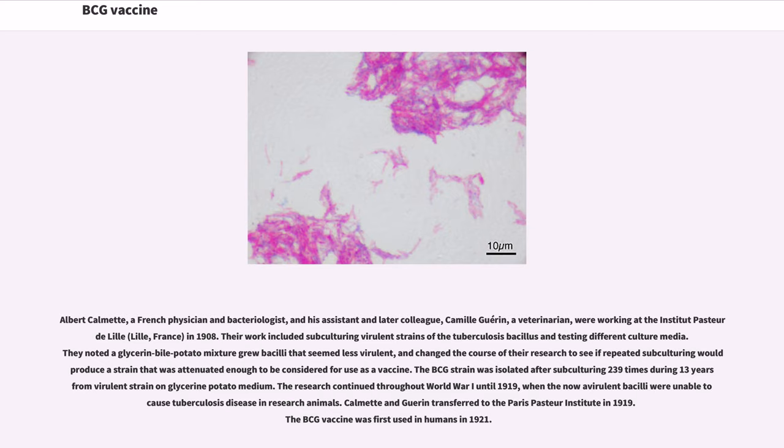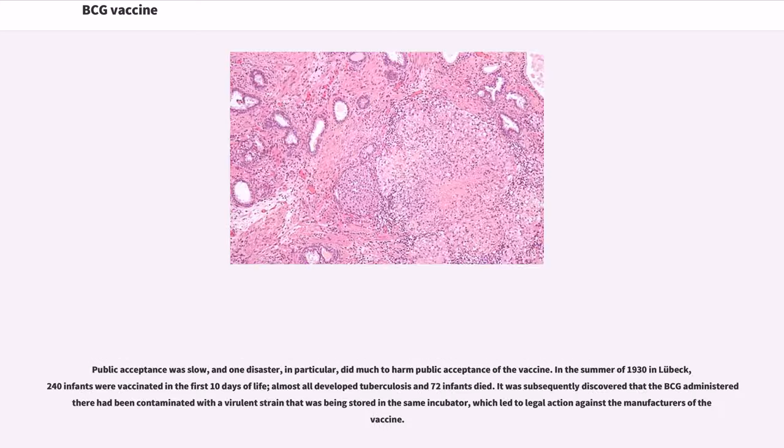Calmette and Guérin transferred to the Paris Pasteur Institute in 1919, and BCG vaccine was first used in humans in 1921. Public acceptance was slow, and one disaster in particular did much to harm public acceptance of the vaccine. In the summer of 1930 in Lübeck, 240 infants were vaccinated in the first 10 days of life; almost all developed tuberculosis and 72 infants died. It was subsequently discovered that the BCG administered had been contaminated with a virulent strain that was being stored in the same incubator, which led to legal action against the manufacturers of the vaccine.